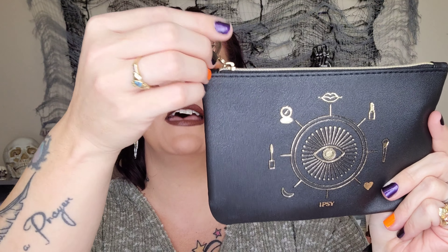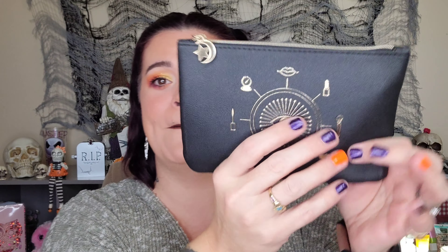Already I'm looking at the bag and it is gorgeous. It is black and gold and has different makeup icons going around it, with a zipper pull that has a star and a moon, and the back says 'You Are Magic' — that is beautiful. I actually like it but I think I'm gonna send it to my friend Alyssa. I think she would really really love this and I don't think she gets ipsy, so I'm gonna pass it along.